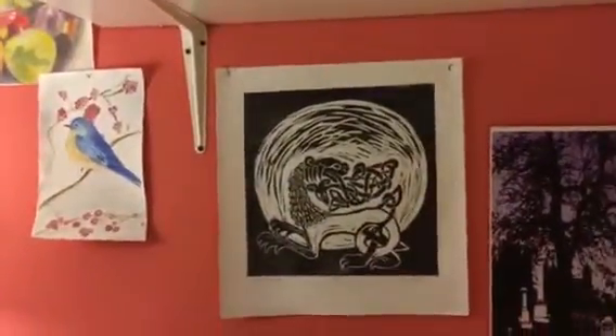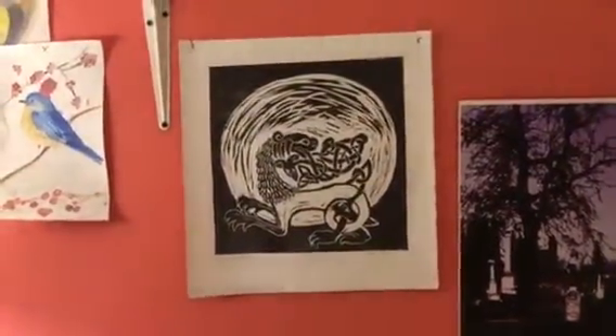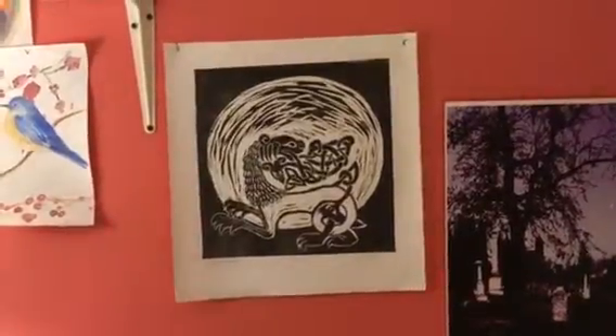That right there is a print I made when I was in college. It's a dragon moon — a monoprint.